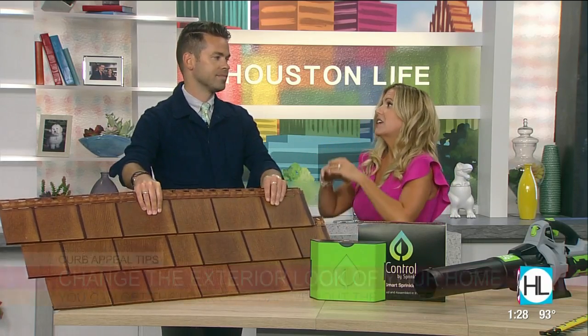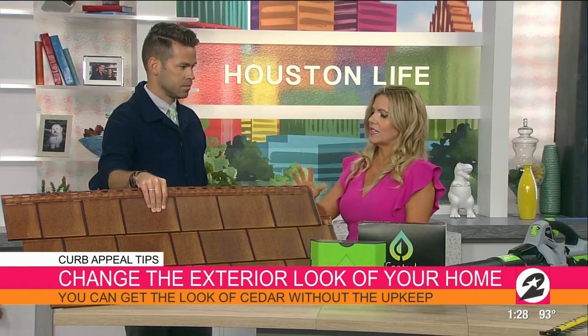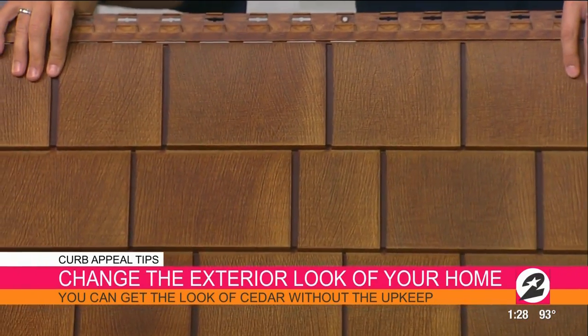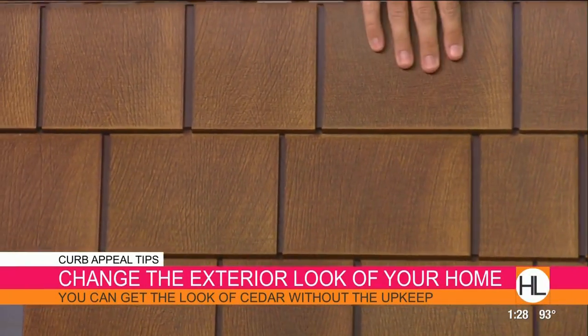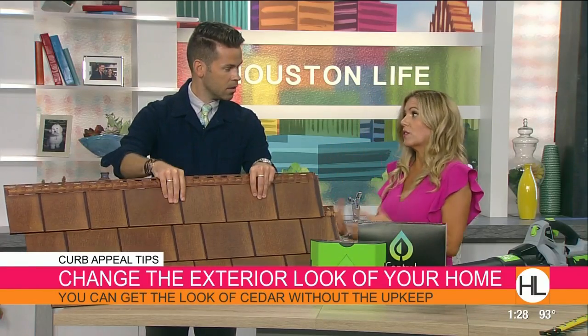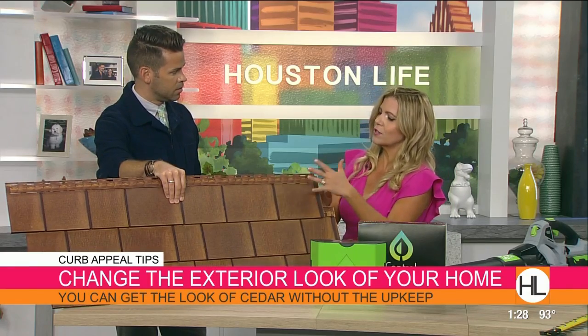You know it splits, it rots, it's very hard, it attracts pests. So this is Beach House Shake — it's cladding. It's going to give you that same look, but the nice thing about it is it's weather resistant and so lightweight. It won't rot, it won't split, it won't crack. In Houston we have to deal with a lot of rain and hurricane winds, so it's going to be resistant to that.